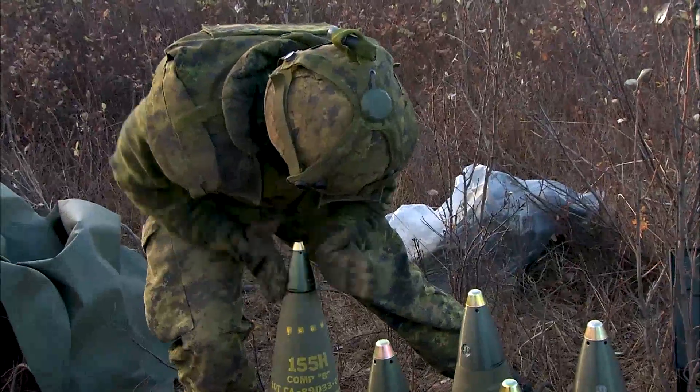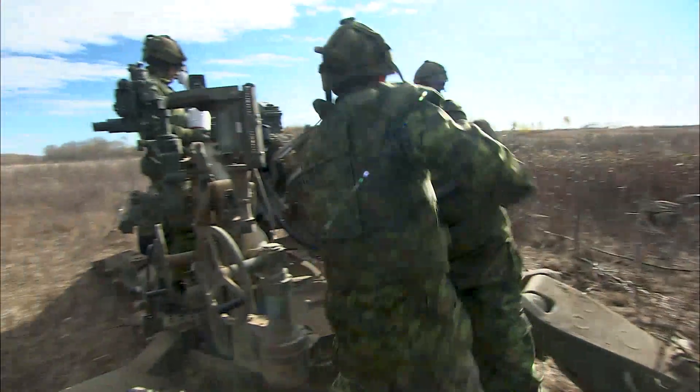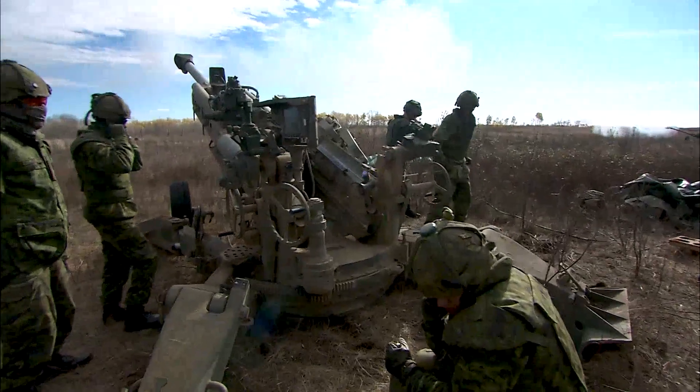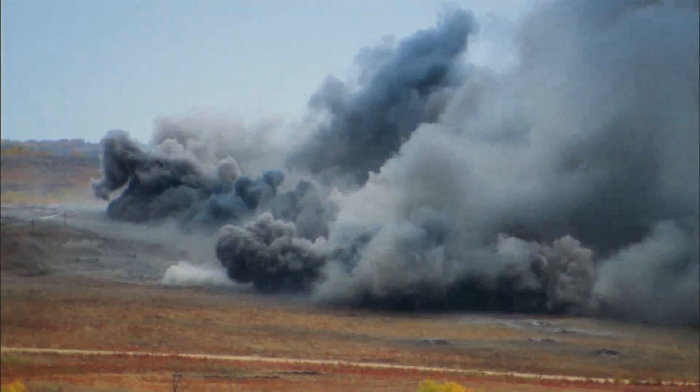I have to say the coolest part about being an EOTech is seeing the fruits of our labour come together on a range, on international or domestic operations. As that round leaves the barrel — you know it's that big boom, it's a massive shock — but after that shock wears off, there's also that little bit of: did I do my job correctly?